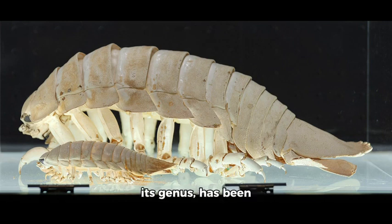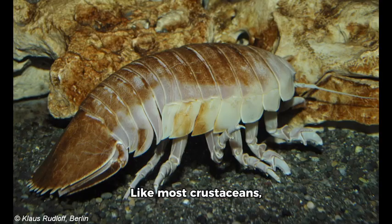The unusually large size of Bathynomus giganteus, as well as others among its genus, has been attributed to an effect called deep-sea gigantism, where invertebrates living in cold deep waters tend to grow larger and have longer lifespans. Like most crustaceans, the body of the Bathynomus giganteus is divided into three distinct regions: a cephalon or the head, a thorax, and a pleon or an abdomen.